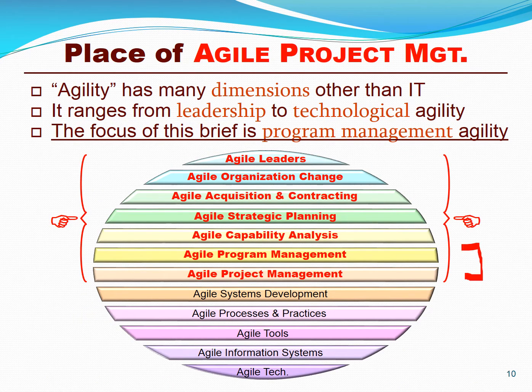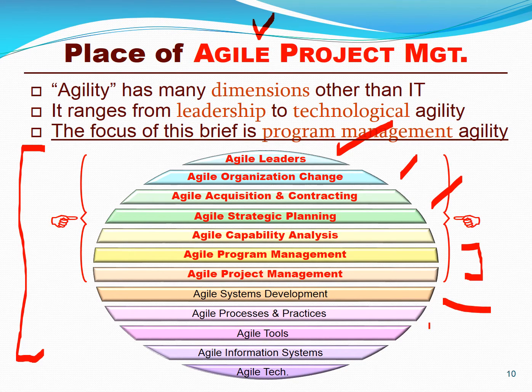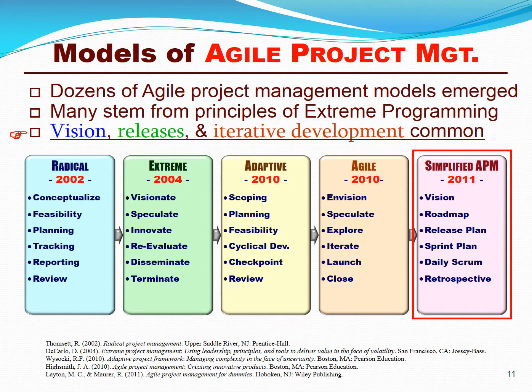The subject of today's talk is agile program and project management, but we have to put it in context. There are many dimensions of agility ranging from leadership to contracting and strategic planning, but it also includes the systems, processes, tools, and technologies themselves. It's not just about agile methods or agile processes or agile teams, but about total organizational agility. Over the last 15 years, many models of agile project management have emerged — radical project management by Rob Tomset, extreme project management by Doug DiCarlo, adaptive project management by Bob Wysocki, agile project management by Jim Highsmith, but clearly the model dominating today is agile project management developed by Mark Layton.